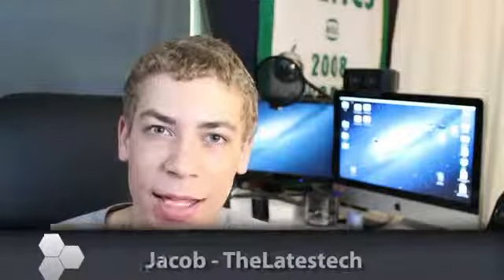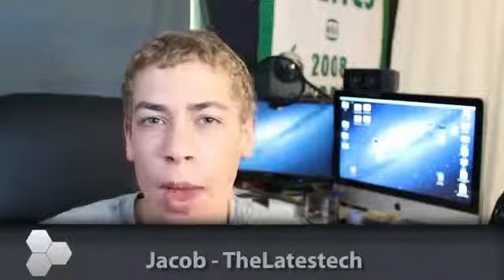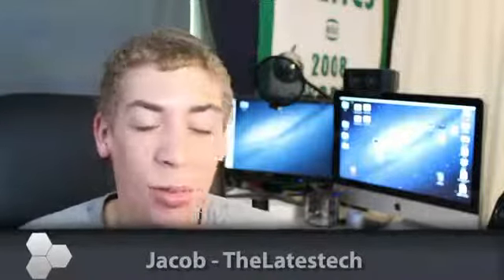Good afternoon everybody, welcome to The Latest Tech. I know I haven't really made a video in a while — I've been away, a little busy, and quite frankly there hasn't been much to make a video about. But in this video I'm going to talk about something that I've probably talked about a lot in the last year.